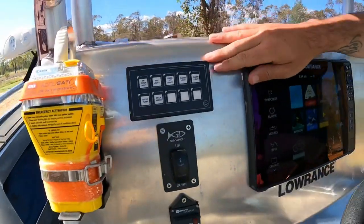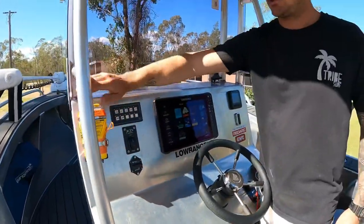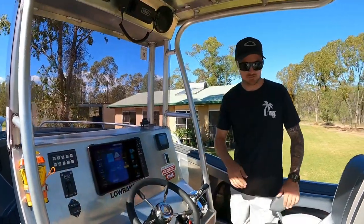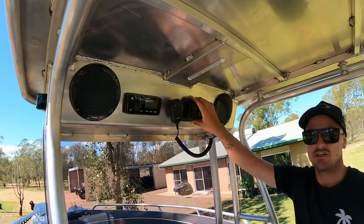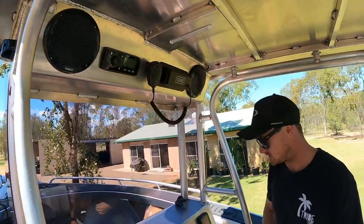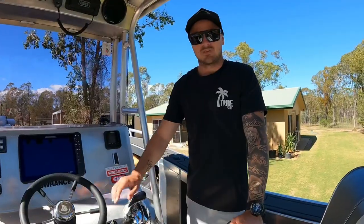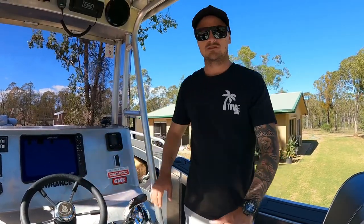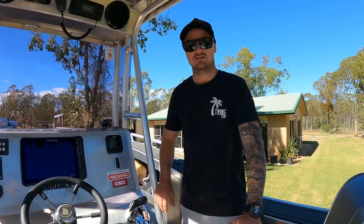Over here we've got just the basics — all our nav lights, cockpit lights, bilge pump, deck wash. We've also got the E-PIRB — that's a must for travelling offshore. GME VHF, Fusion waterproof stereo and speakers, just the basic stuff up top. Under the center console we're running a couple of little storage pockets and housing all our electronics up under there.